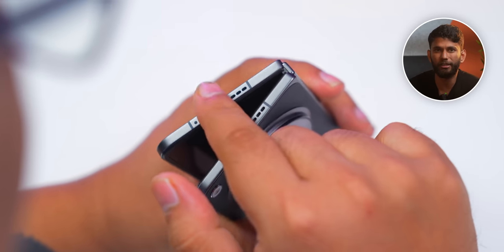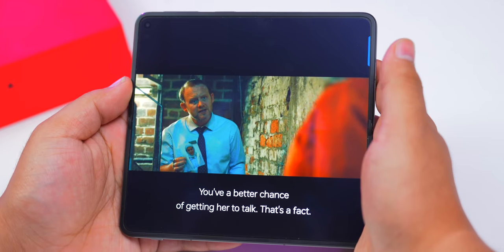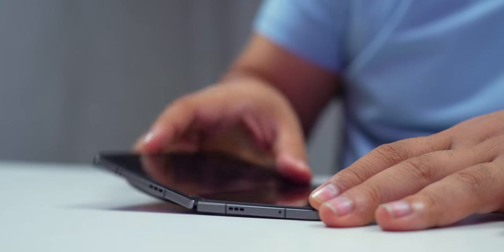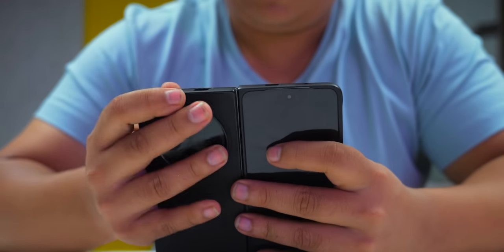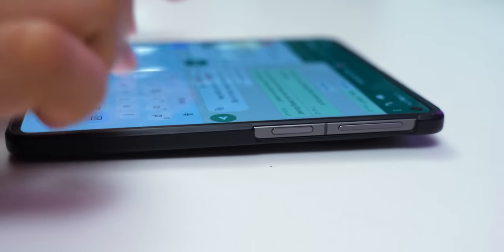You also have a quad speaker setup — two speakers on top and two on the bottom — and the audio quality is really good. I finished the entire series without using any headphones. My only nitpick with the design is that the display doesn't stay open at every angle — it either stays open at 90 degrees or opens flat. And then there's this big camera island, which is huge. Even with the included case, if you keep the phone on the desk and type, there's too much wobble.